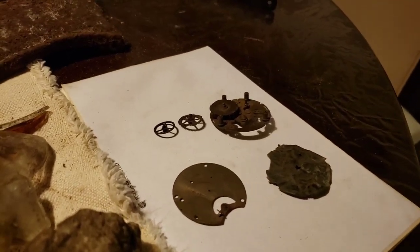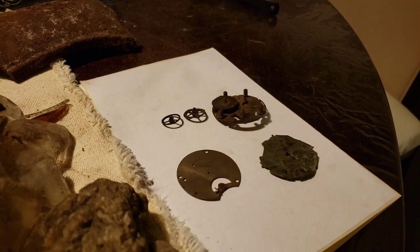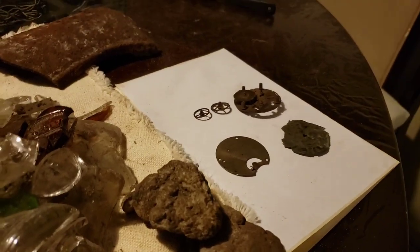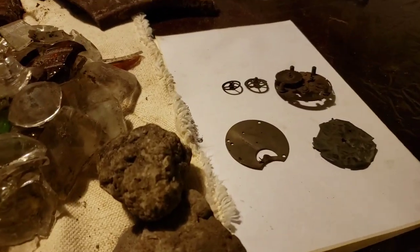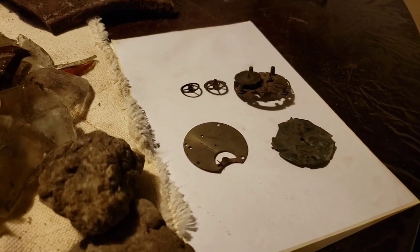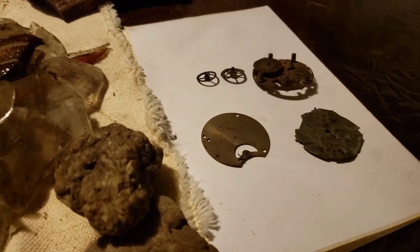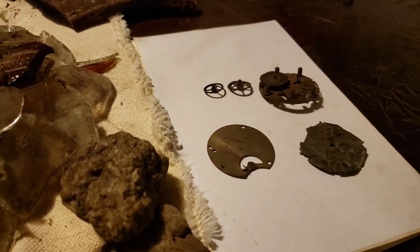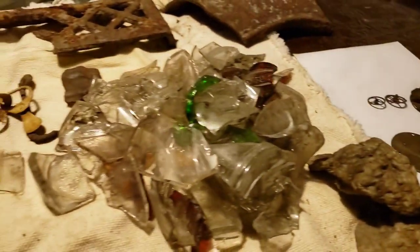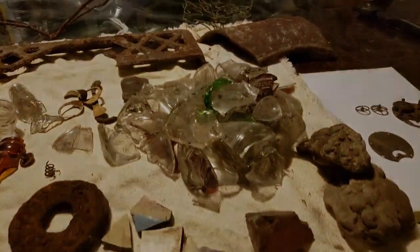Tried to get down to the antique clock store today but the gentleman who runs it is on vacation, so I'll have to get down there another time. I'm thinking it's an E. Ingraham Company clock - either the Ace or the Victory model, one of the two. They're small travel alarm clocks. So that's kind of cool. That was the day - see you guys on the next one.